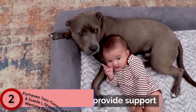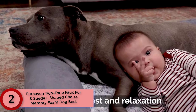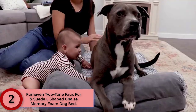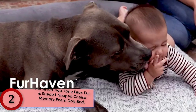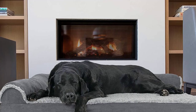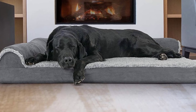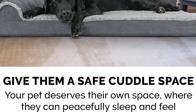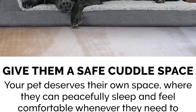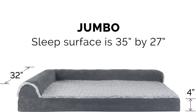At Number 2: Furhaven Two-Tone Faux Fur and Suede L-Shaped Chaise Memory Foam Dog Bed. Pamper your pet with a Furhaven Deluxe Memory Foam Two-Tone Plush Faux Fur and Suede L-Shaped Chaise Lounge Sofa Style Living Room Corner Couch Pet Dog Bed. A luxuriously soft faux fur sleep surface is complemented by suede-covered bolsters and gusset. Ultra plush flecked faux fur provides a snuggly soft sleep surface and trims the edges of the bolster for a chic flair.